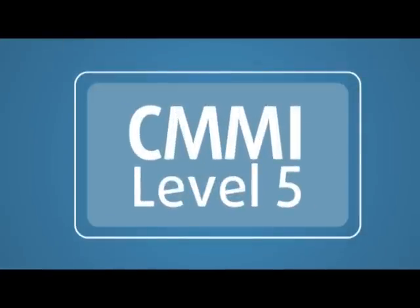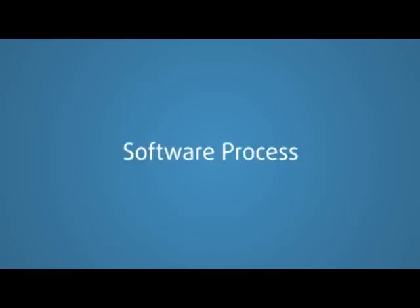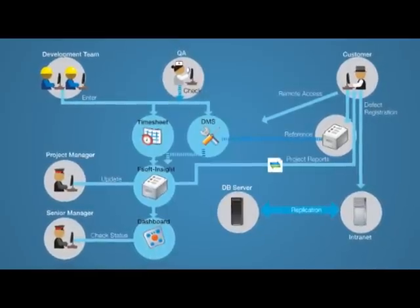FPT's quality management system, which is certified by CMMI Level 5 and ISO 9001, ensures that your project will be committed to the highest quality and to client satisfaction.